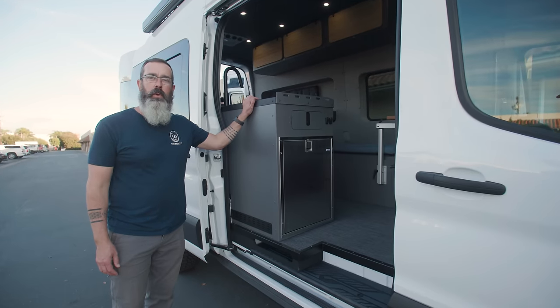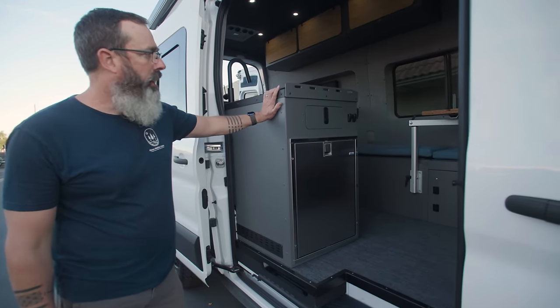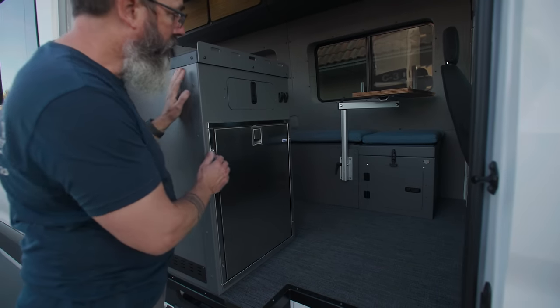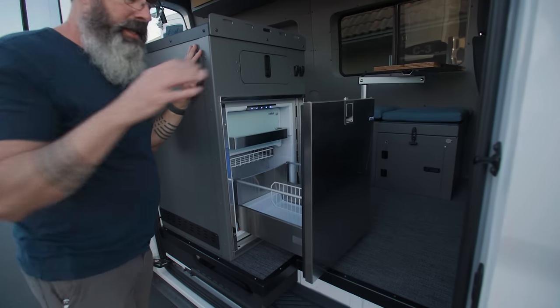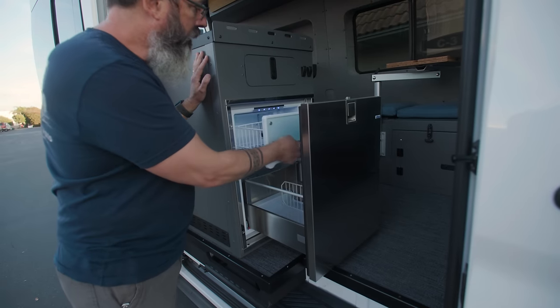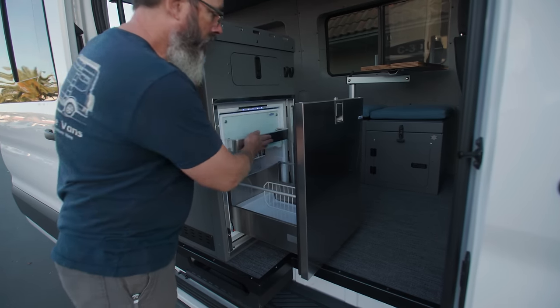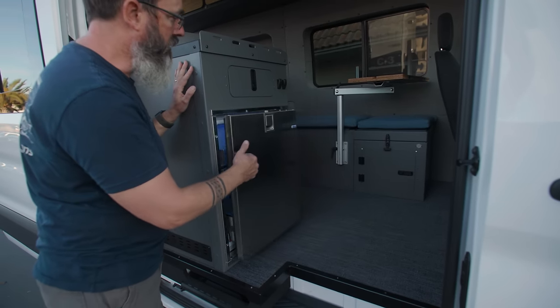For the galley in this van, we went with a 36-inch Lost Highway doorway galley — all aluminum construction, really lightweight and sturdy. This houses an Isotherm DR85 fridge. It's a drawer-style fridge that pulls out, giving you easy access from both outside and inside the van. It's got an integrated freezer as well, so you can make ice cubes, keep your ice cream frozen. Plenty of space for all your goodies — really great refrigerator.